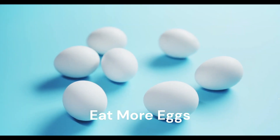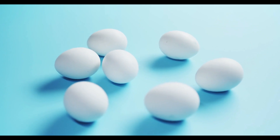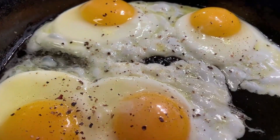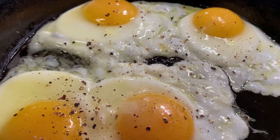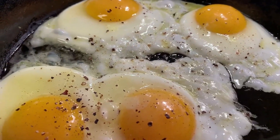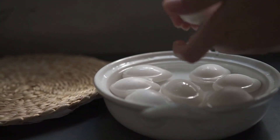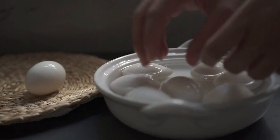Eat more eggs. Eggs are so versatile — there are so many different ways that you can make them, and you can add them to almost anything. I like to fry up a bunch over medium style and put them in Tupperware in the fridge to eat all week. Many grocery stores have pre-shelled hard-boiled eggs packaged for convenience.